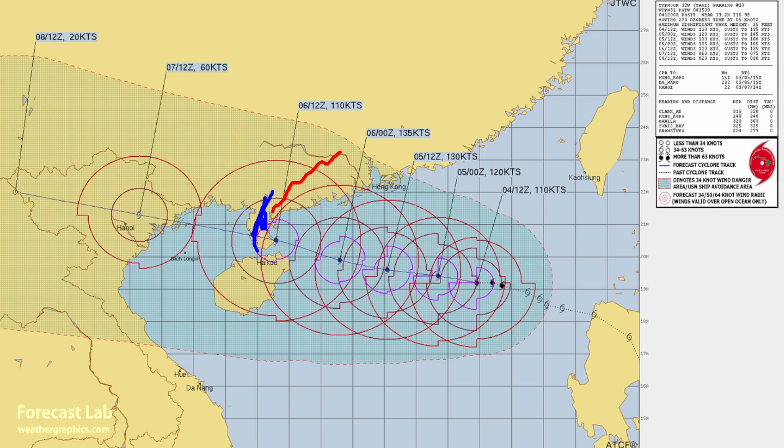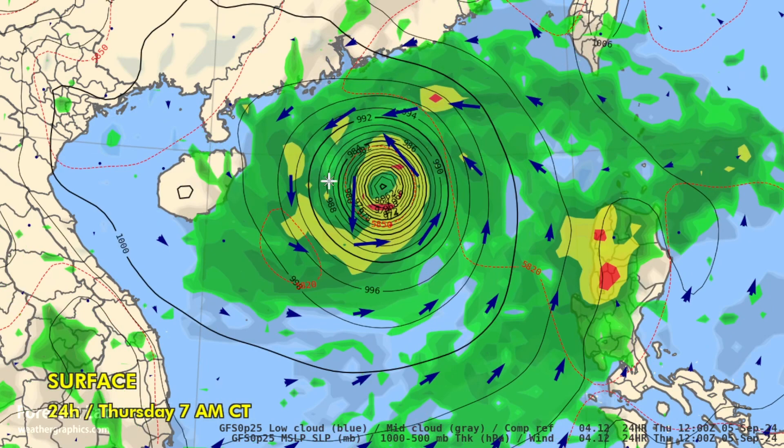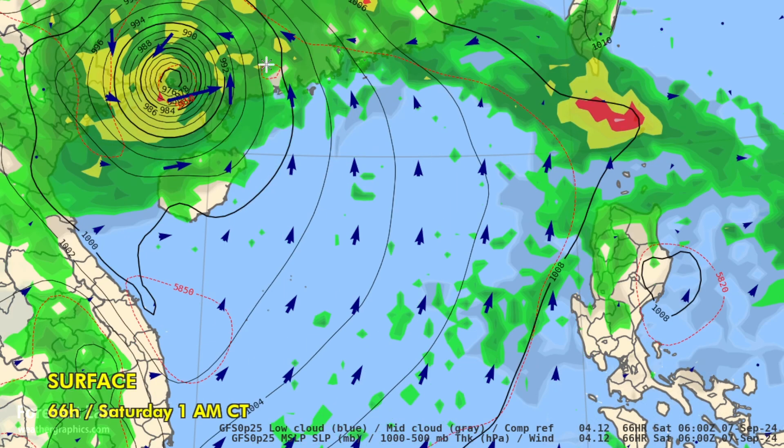This is mountainous terrain, so there's potential for significant flooding, landslides, and power outages. Graphics show the storm near peak intensity with a little weakening as it approaches the coast due to frictional effects, then it moves inland. Note the times shown are U.S. times — add about 12 hours to get local time.